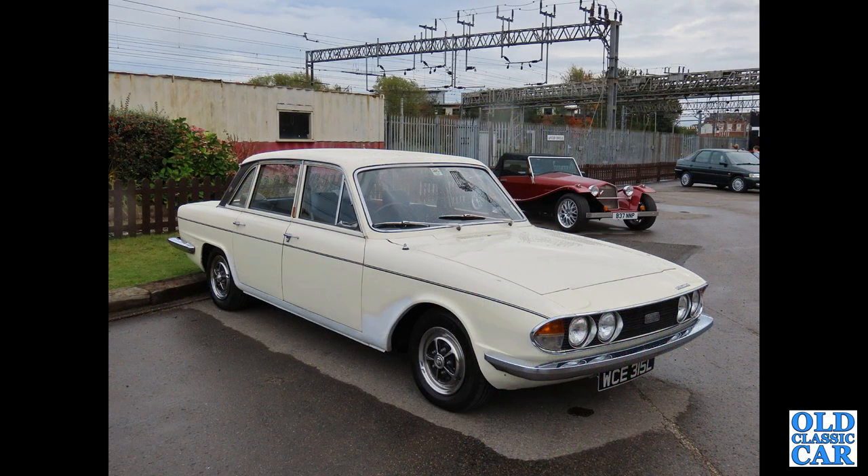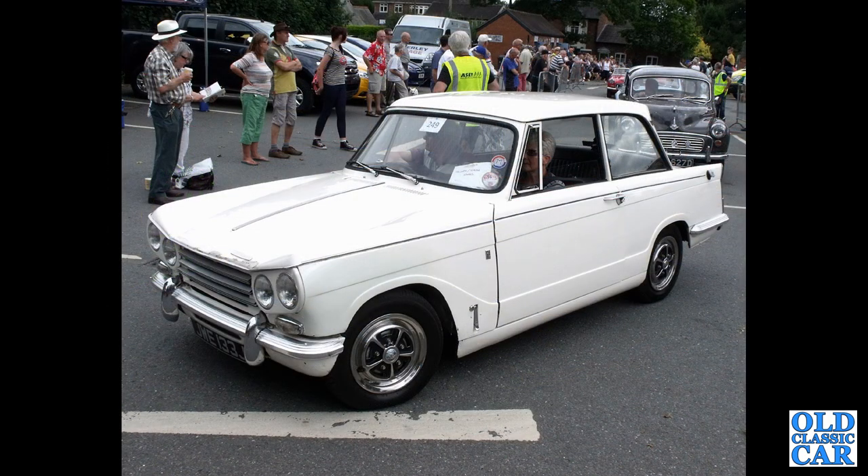Another 2500 PI — quite a rare survivor from late 1972 or early 1973, a bit of a work-in-progress rolling restoration. Great to see that one.